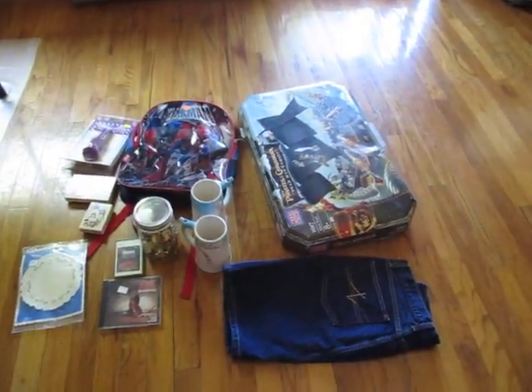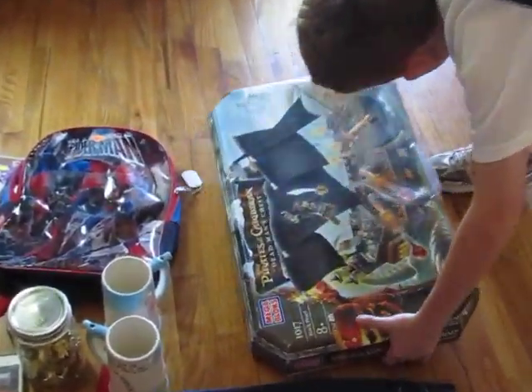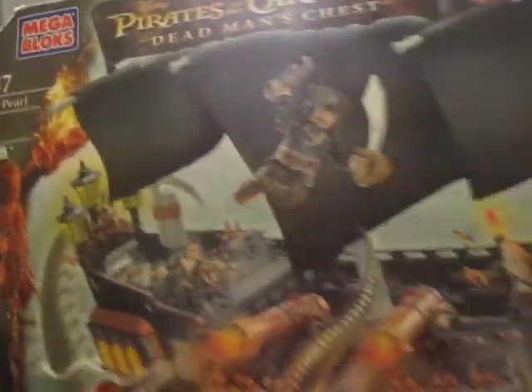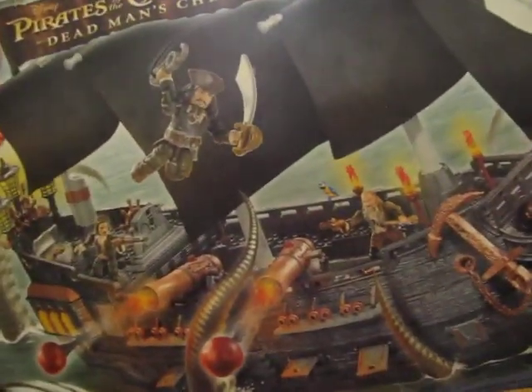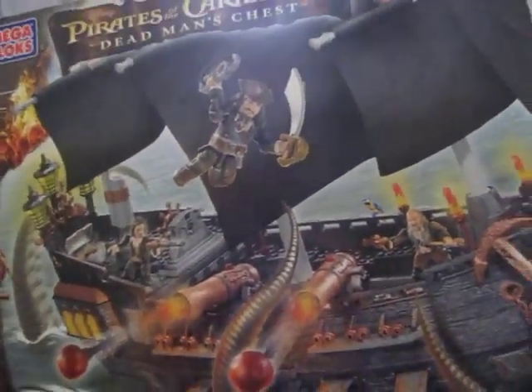I'll start with this Pirates of the Caribbean Dead Man's Chest Mega Bloks. It's a big giant set, 170 pieces. The box has been opened, but inside has not been opened, and I paid $5 for that.